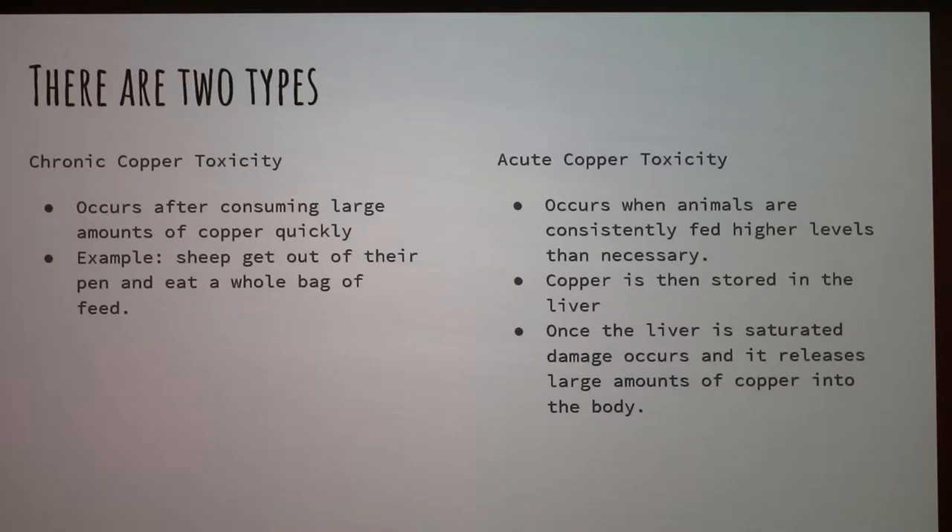There are two different types of copper toxicity. There's chronic, which happens after sheep consume a lot very, very quickly. A lot of times this happens if animals get out of their pen and eat a whole bag of feed, or if there are several different species in a barn and they get out and eat pig feed, for example.